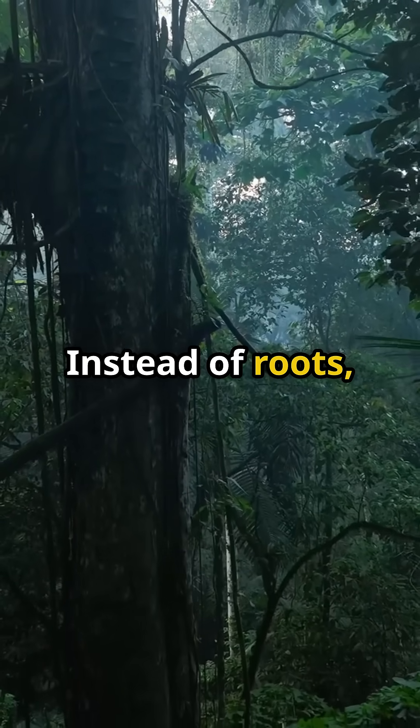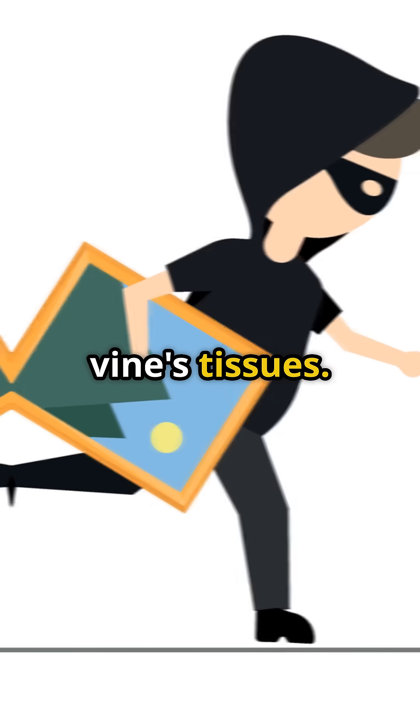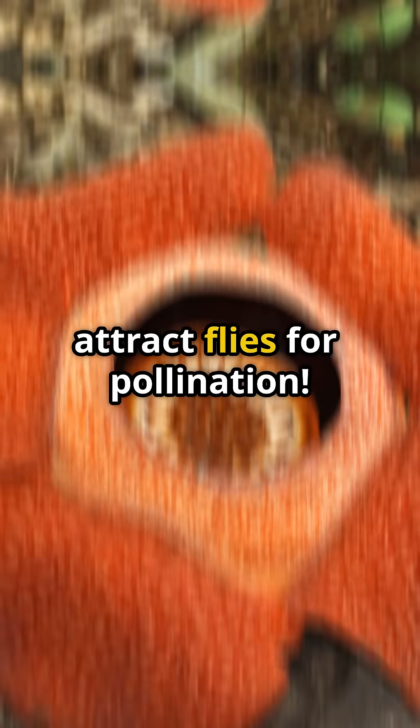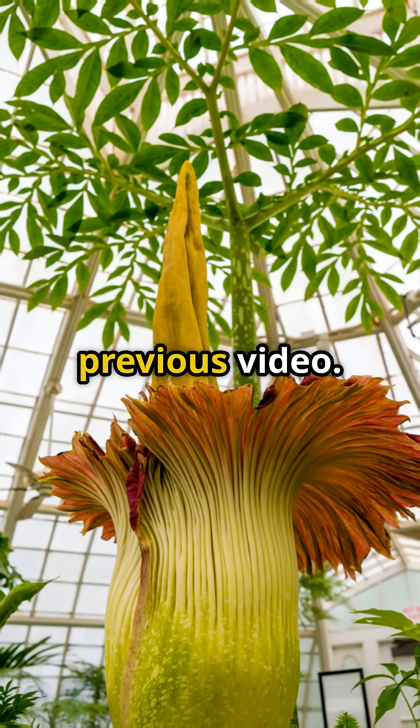Instead of roots, Rafflesia plants have haustoria — root-like structures that burrow into the host vine's tissues. And here's the kicker: it smells like rotting meat to attract flies for pollination, just like the Titan arum plant mentioned in our previous video.